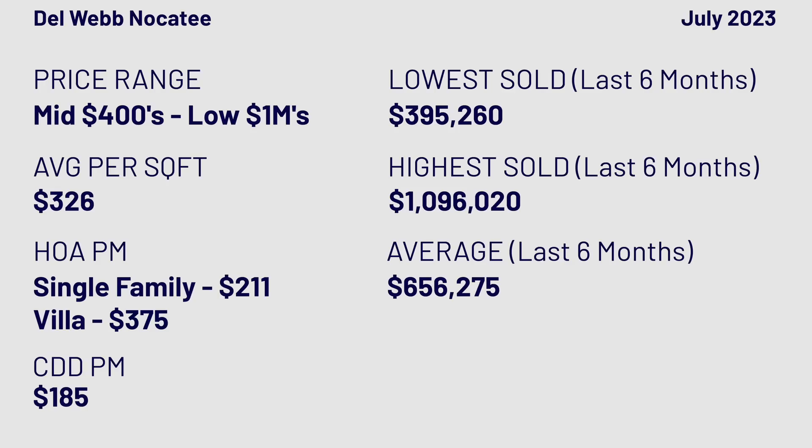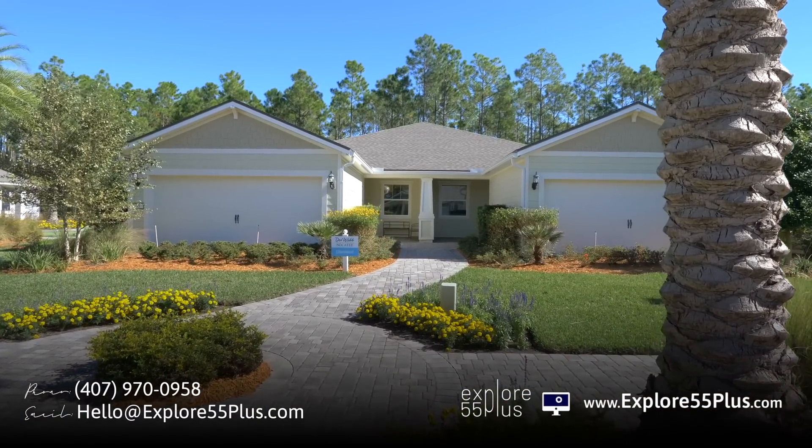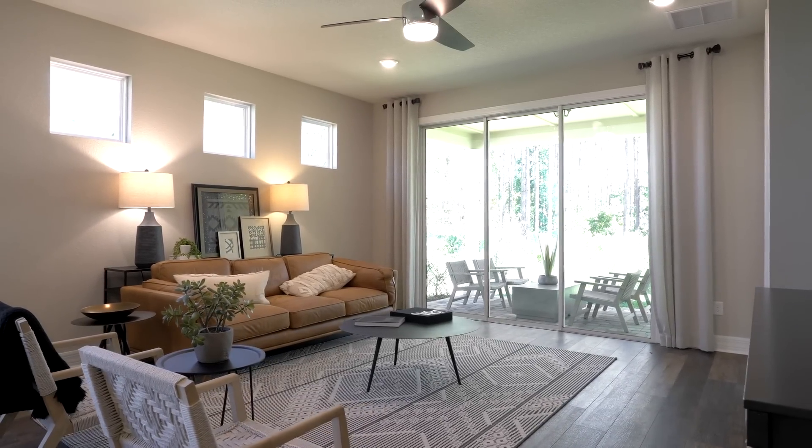In terms of ballpark pricing: in this Del Webb community they build a villa — two homes together — about 1,550 square feet, starting at $451k. But most people are going to do some upgrades — flooring, countertops — they say about 15%, plus lot premiums. So a safe starting point is the low $500s. The next tier is the Classic, starting around $550k, so with upgrades you're in the $600s. Then they have Estates starting in the $700s, up into the $900s.